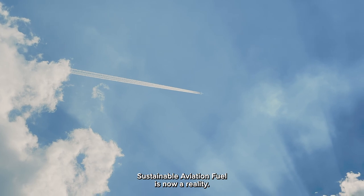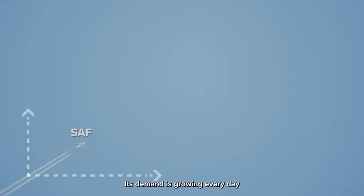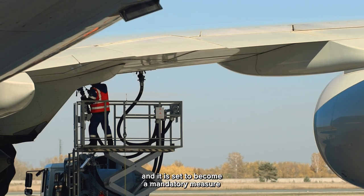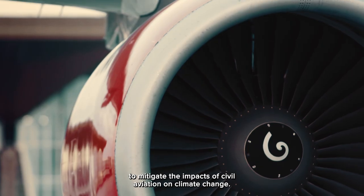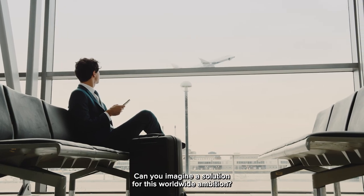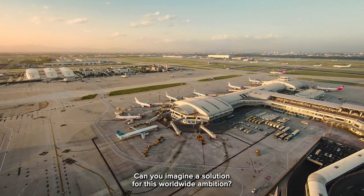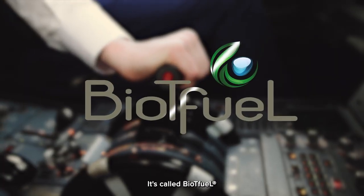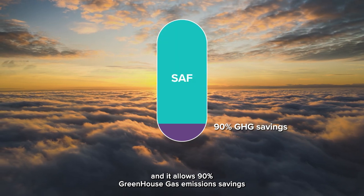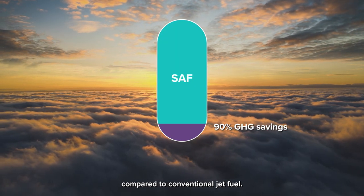Sustainable aviation fuel is now a reality. Its demand is growing every day, and it is set to become a mandatory measure to mitigate the impacts of civil aviation on climate change. Can you imagine a solution for this worldwide ambition? It's called BioTFuel, and it allows 90% greenhouse gas emission savings compared to conventional jet fuel.